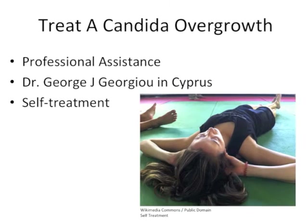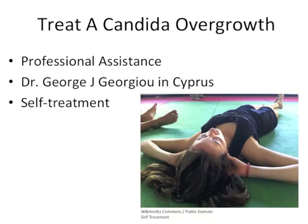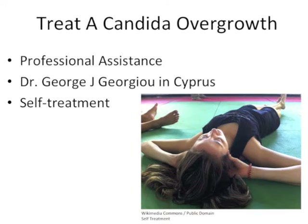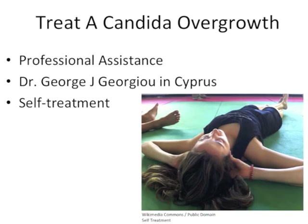Those who want to treat themselves for a candida overgrowth can either acquire professional assistance from a knowledgeable practitioner like Dr. Giorgio in Cyprus, or undergo self-treatment. For those interested in contacting Dr. Giorgio, there is a link in the description. However, those who don't have the time or money to take part in professional treatment have the ability to treat themselves if they choose.